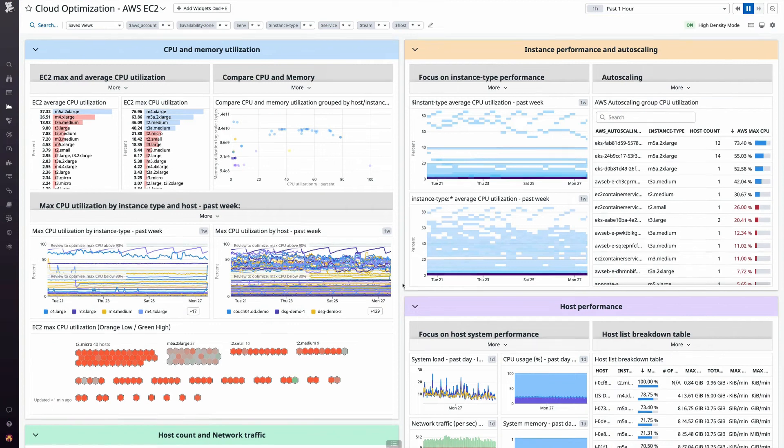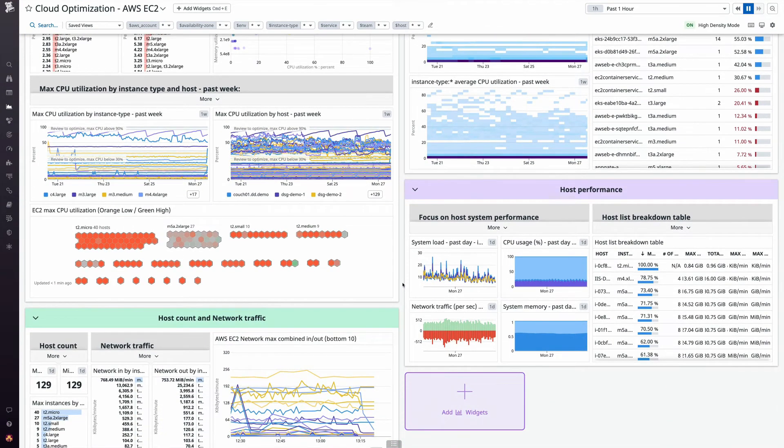Monitoring and observability helps us ensure that the platform is available and performant. Datadog provided an interface for us to inspect the state of our system from our EC2 instances to our backend databases and how our individual applications were performing.